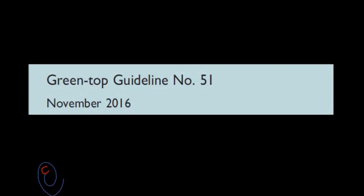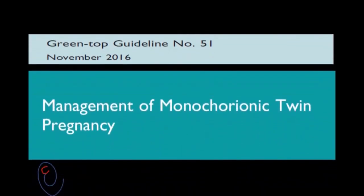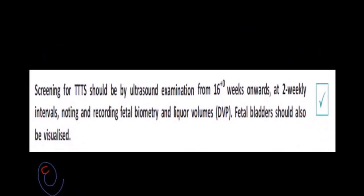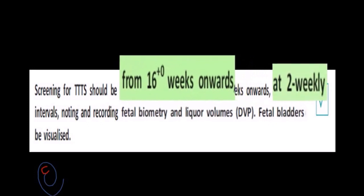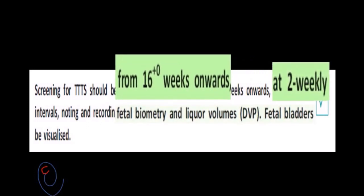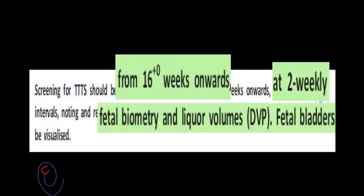Because TTTS affects about 15% of monochorionic twins, the Green Top Guideline number 51 about the management of monochorionic twins advises screening for TTTS by regular ultrasound exam, starting from 16 weeks, performing every 2 weeks, and including measurements of fetal biometry, maximal vertical pocket, and visualization of fetal bladder.